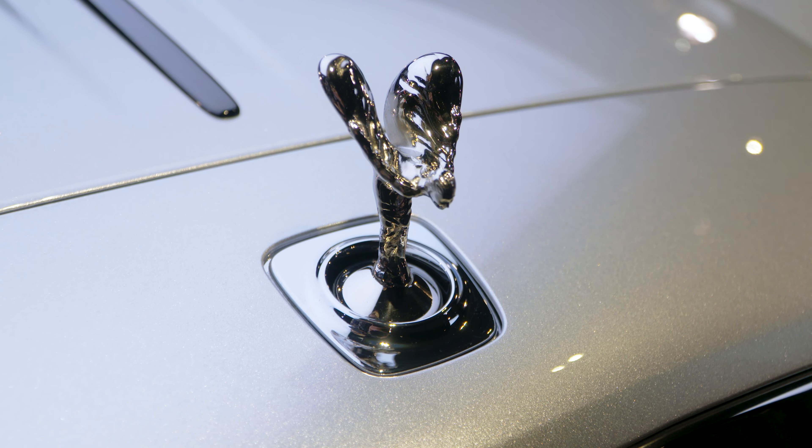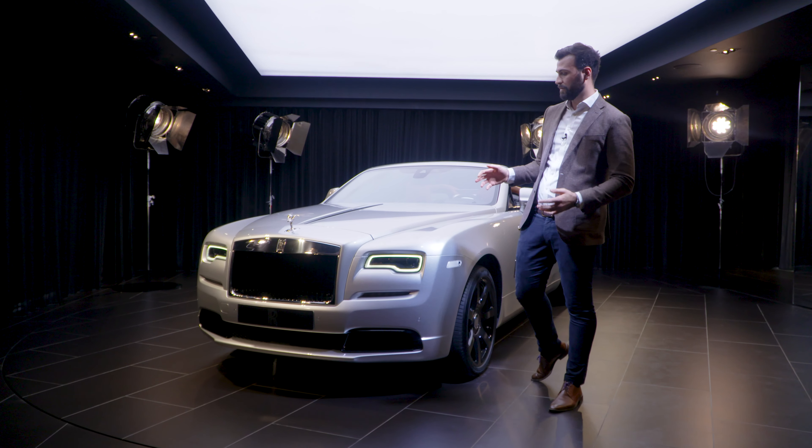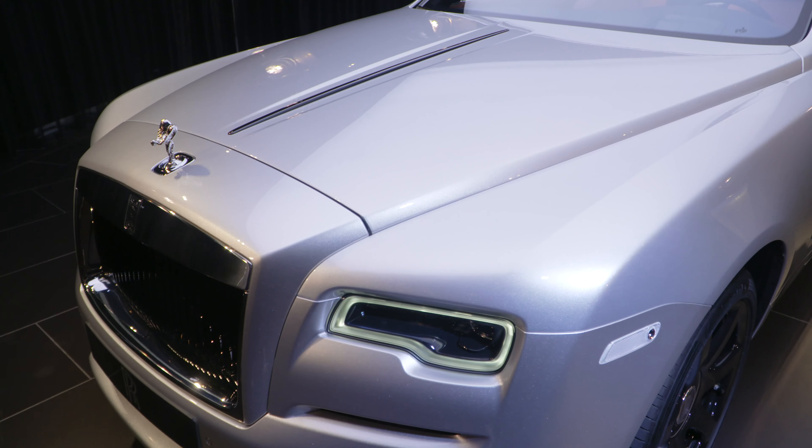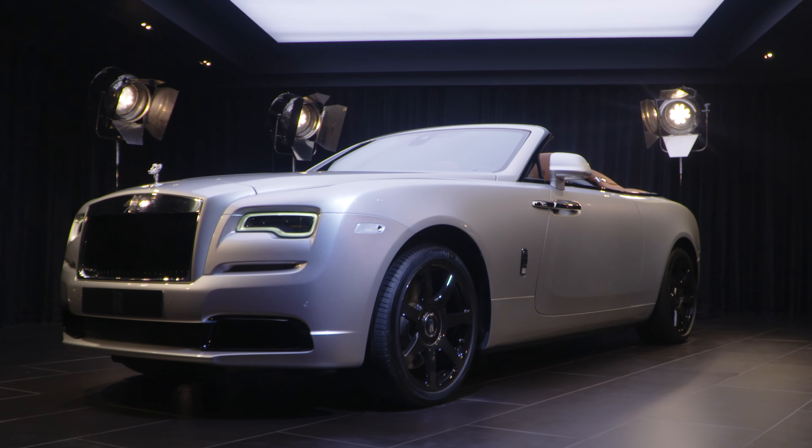Special features on this collection include the dark headlights, the bumper inserts and the extended black pack. These features really complement Dawn's character on the open road, giving it an immediate visual differentiation to any other Dawn in the world.